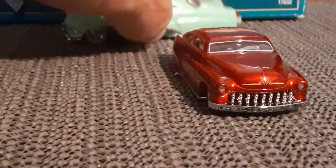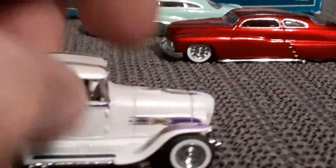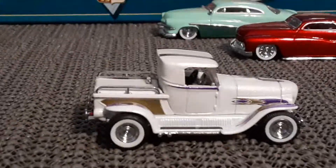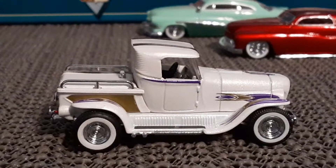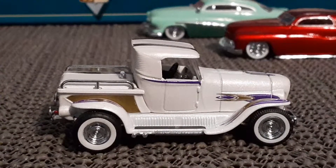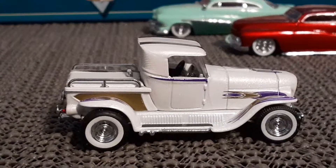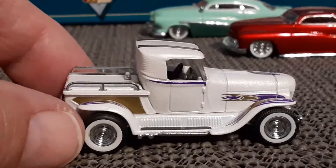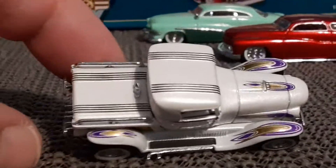Alright, so we got the Mercs. Let's move on into the other two out of the collection, which is this custom 29 Ford pickup, which was named the A La Carte. Now it's an amazing, amazing little vehicle.